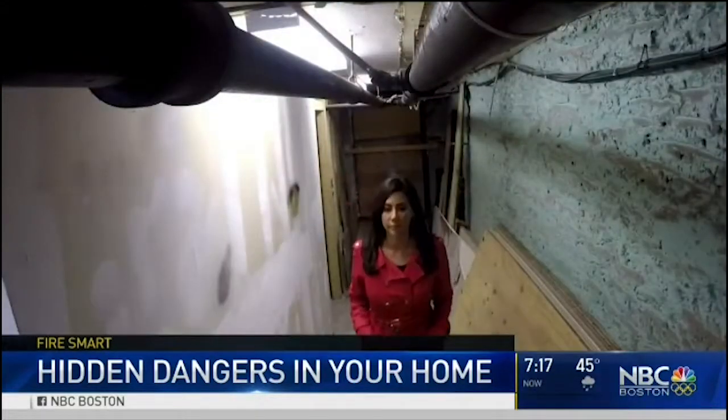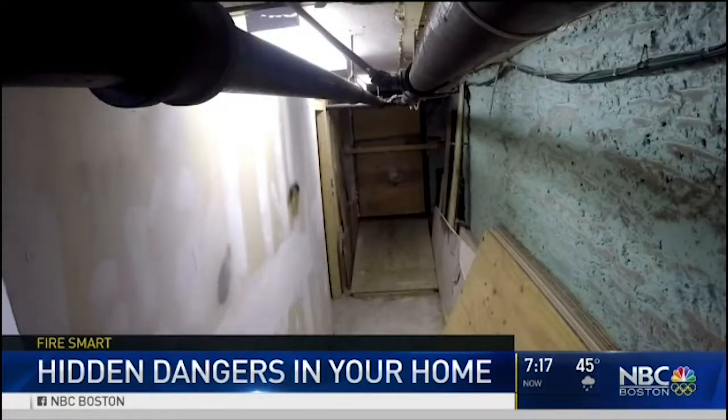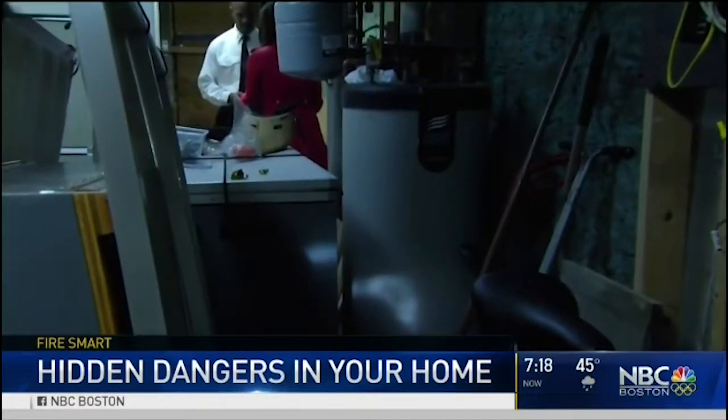Down below in the basement, more dangers. Anything that's close to any sort of heating system is always a bad idea.